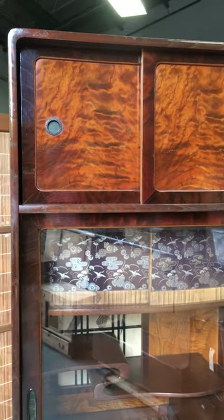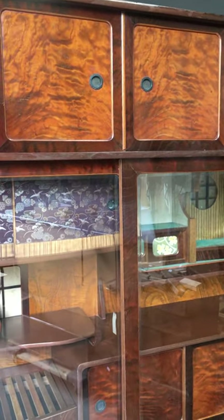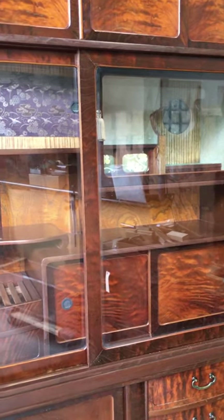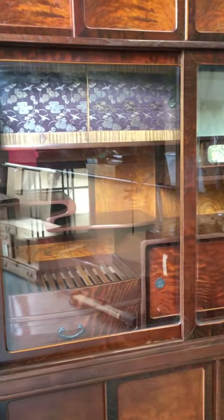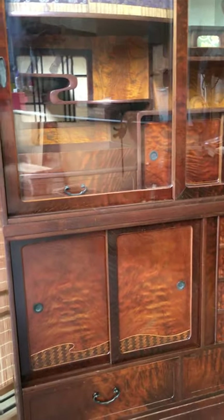The tea chest was typically used in a Japanese home in a room similar to the Western living room. It was used to keep items for casual tea service as well as storage for an assortment of items for the home.